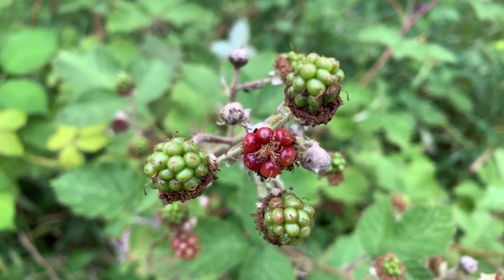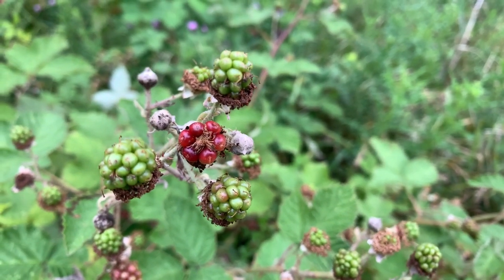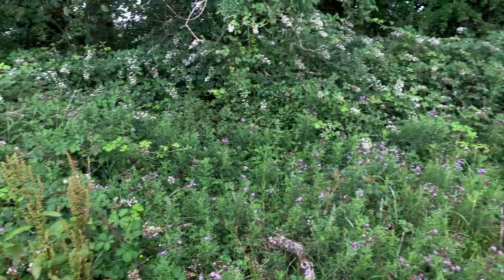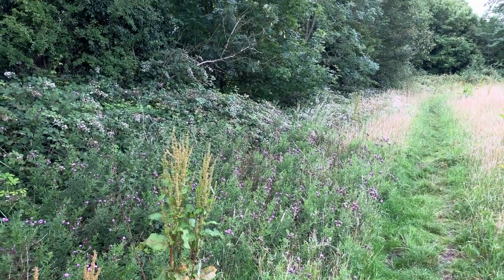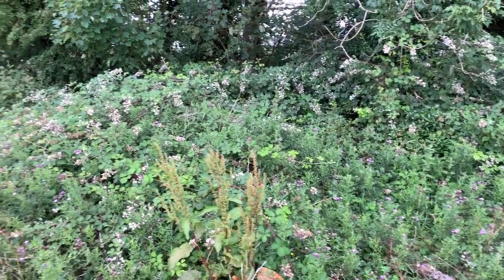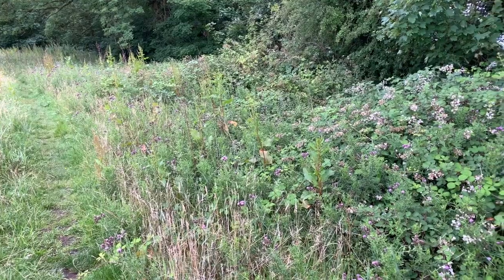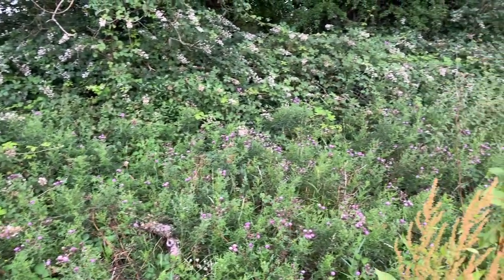We're just approaching the kestrel box so we'll go and have a quick check and see if the youngsters are around. You can see the blackberries are just starting to turn — they're getting there slowly. This is the area where I spotted most of the insects and butterflies; it's just a blanket of thistles and blackberry brambles. When I stood here you could see a couple of bees, but then the more you looked the whole area was just a wash with bees, insects, butterflies, and those common red soldier beetles were absolutely everywhere — it was moving with insects.